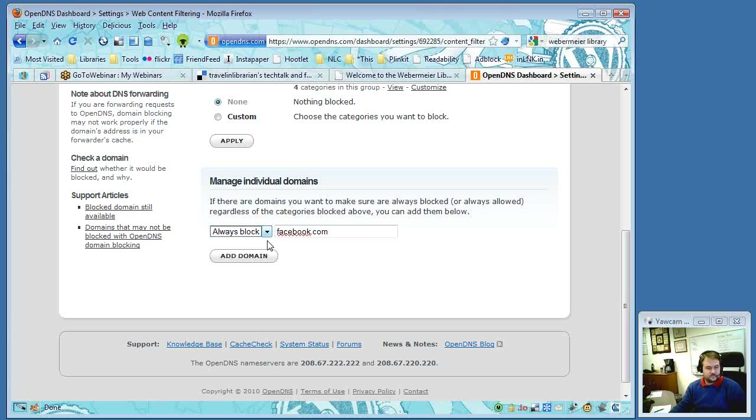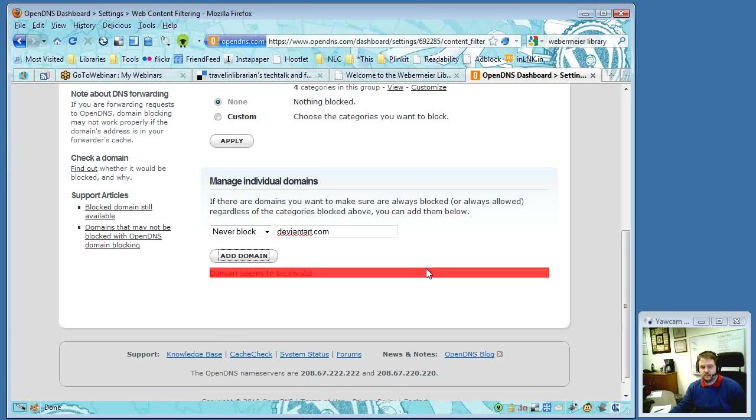The error message also shows what category OpenDNS has classified the site as, and there's a message for contacting the site administrator if you want to protest the block. On the other hand, if you're using filtering and come across a site you want to allow — like DeviantArt — you can select 'never block' to whitelist it so it gets through despite being in a blocked category. If you want to remove it from the list, you just delete it.